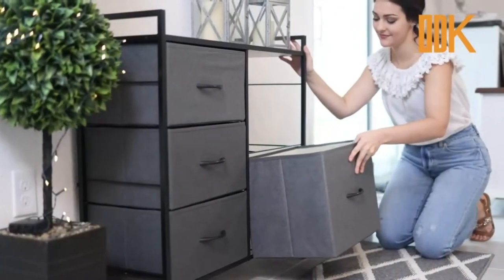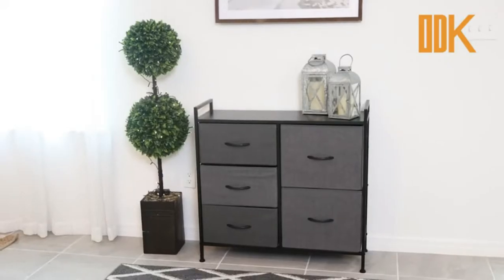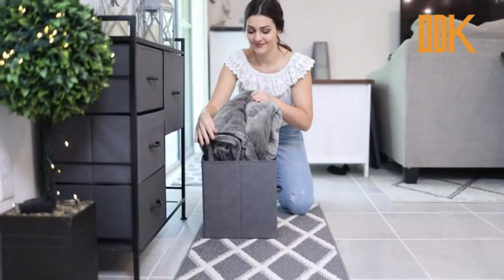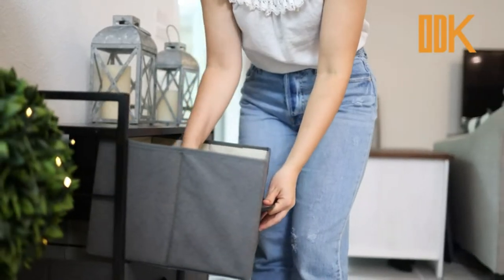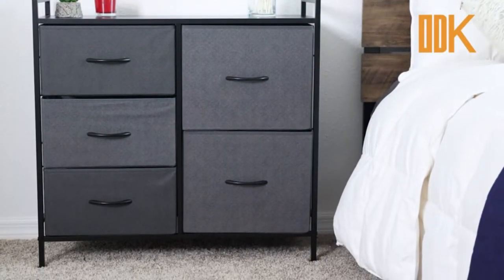We believe an organized home is a happy home — it clears your mind and your clutter. With M-Design, you'll find our extensive variety of bins, furniture, and decor essentials are functional yet purposeful, with a trendy appeal, to help you organize and style your home. We love providing organization and storage solutions that allow you to turn your house into a home.